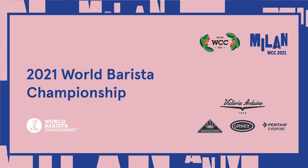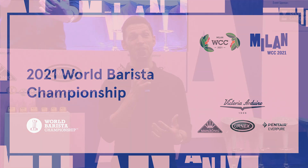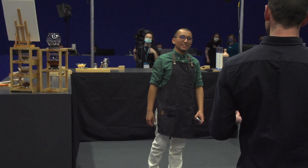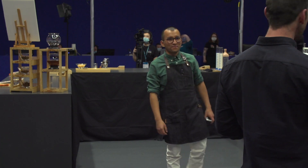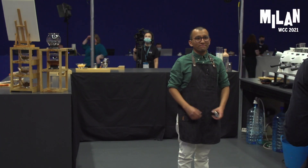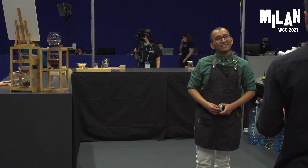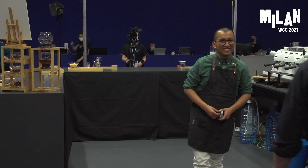Next up is the barista champion of Peru. Let's hear some noise for David Salazar! He's come all this way. So David, you are ready? You're feeling excited? The judges are ready, so they're gonna come along. As soon as they feel settled and as soon as you feel ready, just let's go. It's your time. Good luck. Gracias.